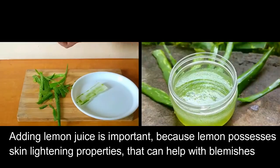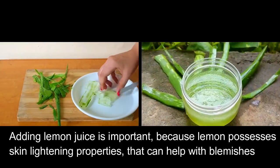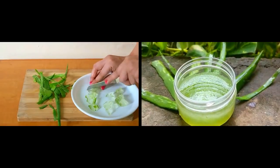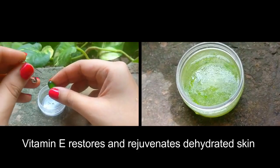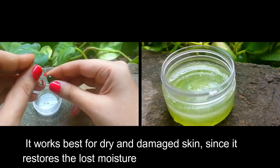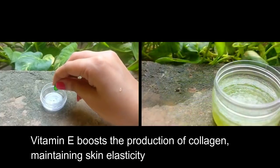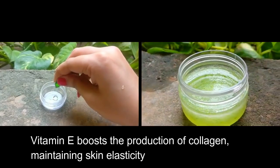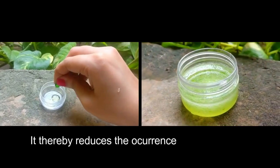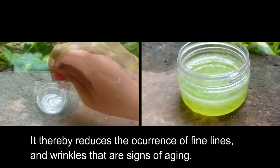Aloe vera mixed with a few drops of lemon juice can help in the reduction of acne and acne scars. Adding lemon juice is important because lemon possesses skin lightening properties that can help with blemishes. Vitamin E restores and rejuvenates dehydrated skin. It works best for dry and damaged skin since it restores the lost moisture. Vitamin E boosts the production of collagen, maintaining skin elasticity, thereby reducing the occurrence of fine lines and wrinkles that are signs of aging.